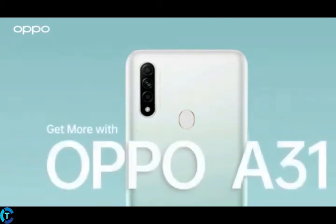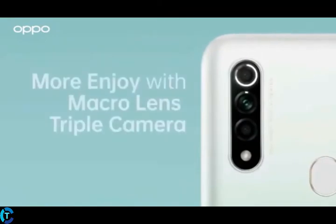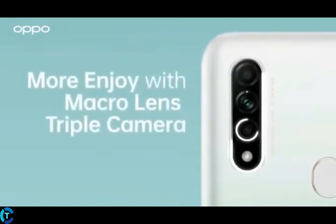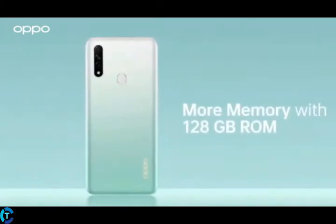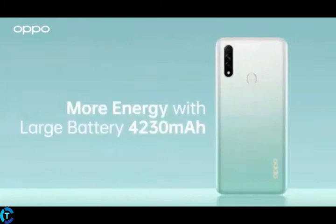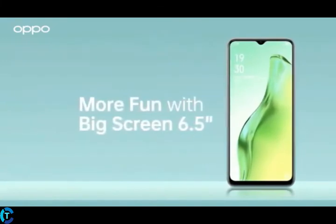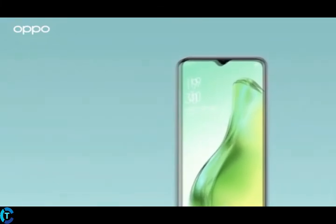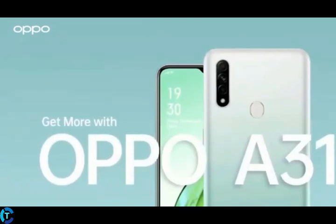Oppo has launched the new Oppo A31 smartphone, an addition to its mid-range A series. With 4GB of RAM and 128GB of internal storage, it features a 6.5 inch IPS LCD display and a triple camera setup with a single front-facing camera. It is currently available in two colors: fantasy white and mystery black.